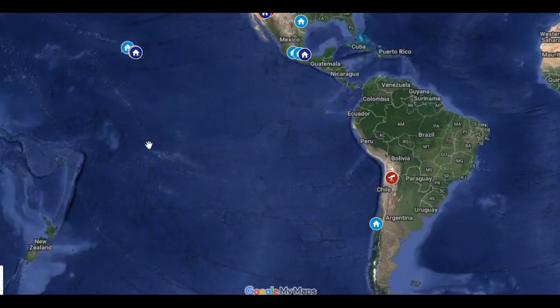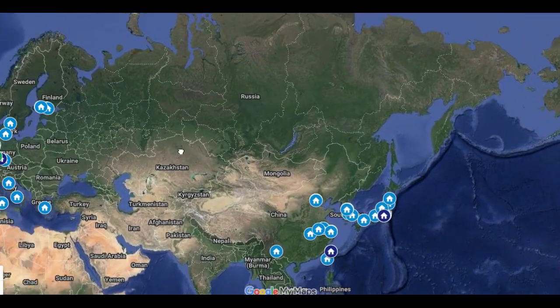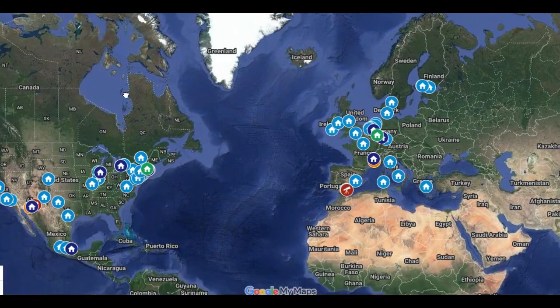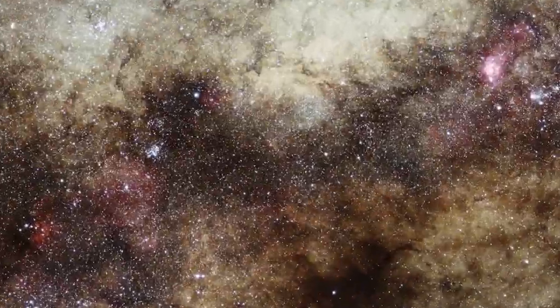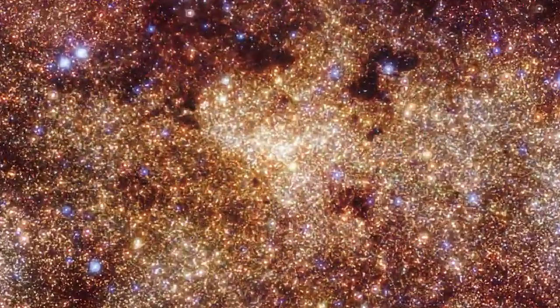The researchers focused the EHT array on the center of our galaxy, 27,000 light-years from Earth, cutting through our planet's atmosphere and turbulent plasma beyond our solar system. The resulting image reveals Sagittarius A-star for the first time, in the form of a glowing, donut-shaped ring of light.